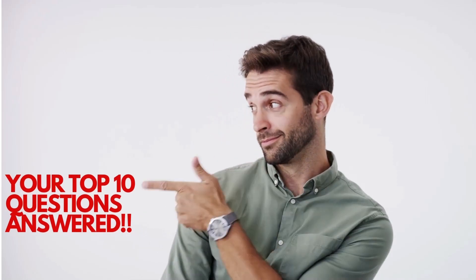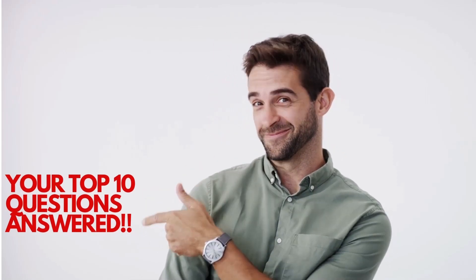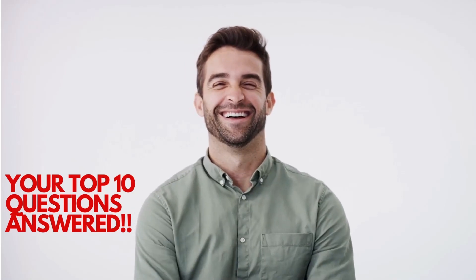Welcome to our video on the top 10 questions we get asked about Sotacan airplanes. Let's jump right in.